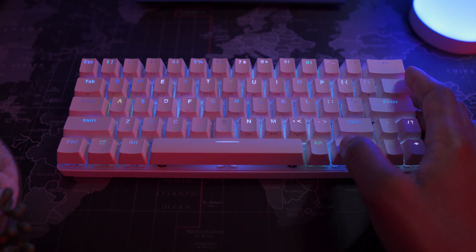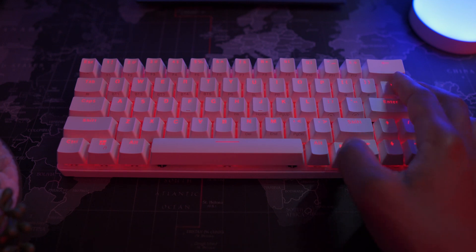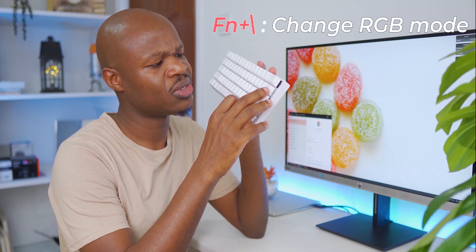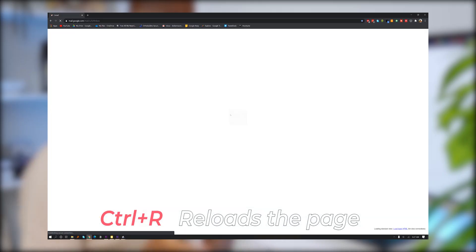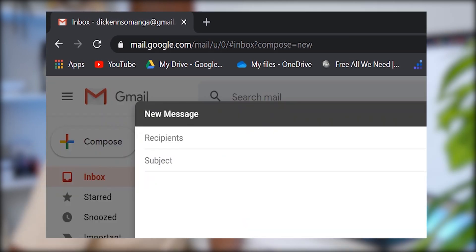For all you RGB people out there, there are all bells and whistles here with 19 effects this keyboard supplies — you can have it looking like a Christmas tree if you want. All you need is to hit Function plus backslash. On any web page, you can scroll down by just hitting the spacebar, and if you wanted to reload the page, Ctrl+R does the honors.